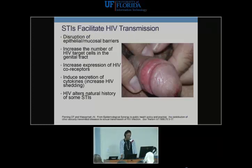STDs facilitate HIV transmission. They can disrupt the epithelial and mucosal barrier, leaving individuals predisposed to infection. There can be increased numbers of HIV target cells in the genital tract, increased expression of HIV co-receptors, and increased HIV shedding. HIV can also alter the natural history of some STDs — for example, in HIV-infected patients with herpes, we see increased morbidity, increased persistence of symptoms, and increased virus shedding, related to immune status and promoting transmission.